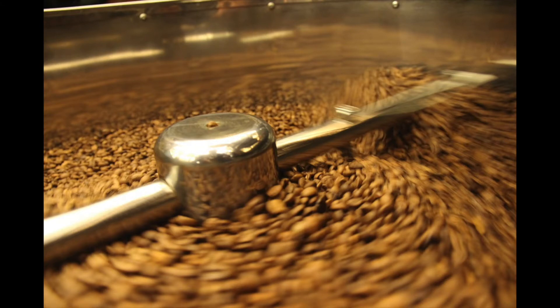Fun fact: dark roast coffee has less caffeine than light roast coffee. Many people assume the bolder taste of dark roast means it has more caffeine, but the longer roasting process actually decreases the amount of caffeine.